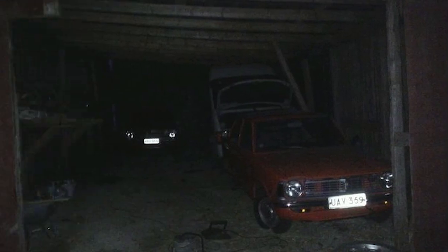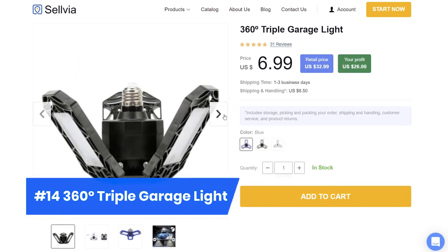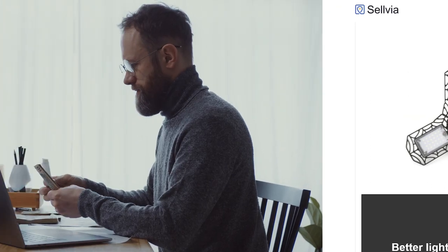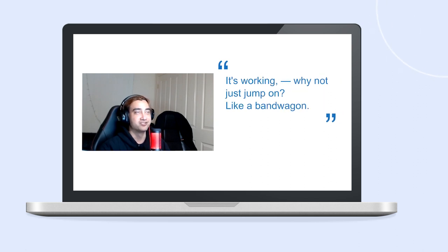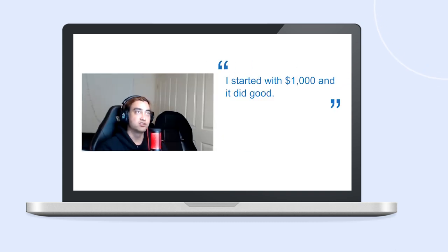We all know how dark garages can be. Often there are no windows to provide natural light, which is not very good. Product Number 14, an adjustable triple garage light is what every garage needs. It saves energy and money while lighting up the place like nothing else. Are you curious to know how much you can earn selling auto accessories? Then you need to check out this interview with our client who has been running a successful auto accessory store, to get inspired and see what it takes to succeed.